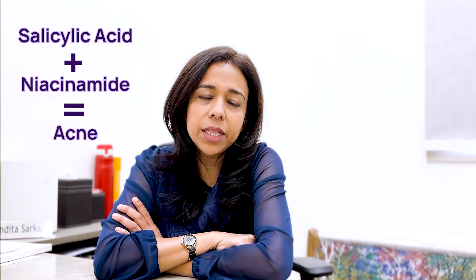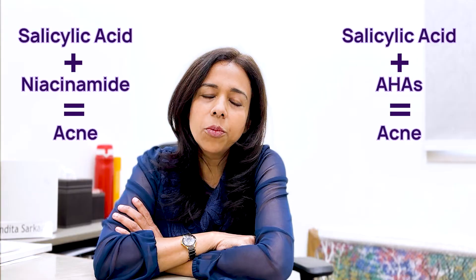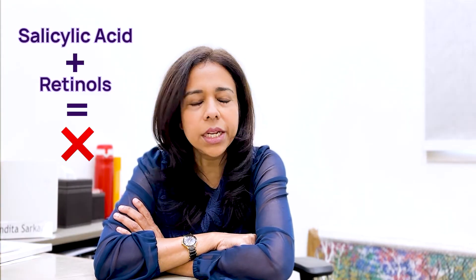Please discuss with your doctor before using salicylic acid products as you could be allergic to it, even though such cases are very rare. Salicylic acid can be combined well with niacinamide and other AHAs for treatment of moderate to severe acne. Do not combine salicylic acid with retinols at any cost.